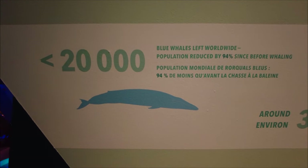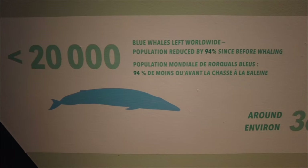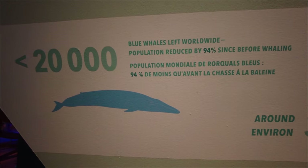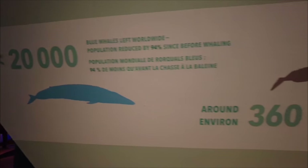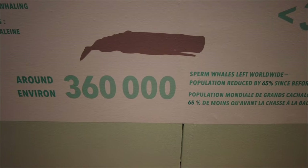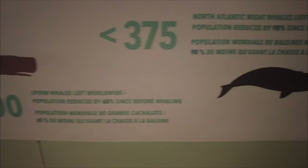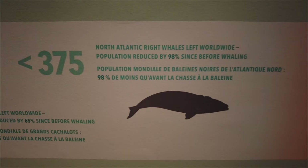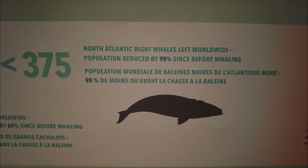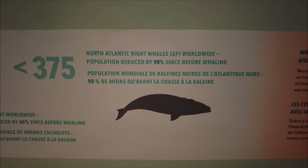This is talking about some of the different whale populations. There's less than 20,000 blue whales left worldwide, and the population has reduced by 94% since before whaling started — quite a drastic drop. Sperm whales: 360,000 left, reduced by about 65%. But North Atlantic right whales have unfortunately suffered quite a bit — the population has reduced by 98% since before whaling, with less than 375 of these guys left.